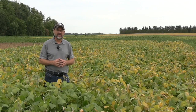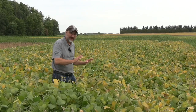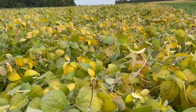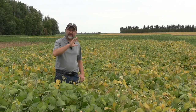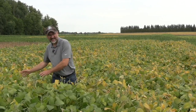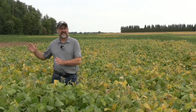We had no lodging in this area last year, but here you can see right on this side it's not too bad — it's got the power lean, we can live with the power lean. This is a higher population, we've got 230,000 seeds, which we know is too high, but we're trying to figure out that maximum economic return versus the 160,000, which is kind of our general recommendation. And you can see, still in 15-inch rows, standing nicely.